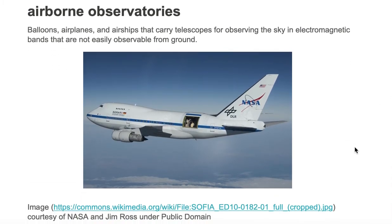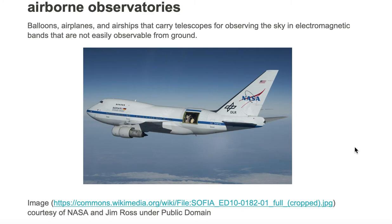Here is an example of an airborne observatory. It is NASA's SOFIA. Here we're seeing a 747 airplane and it has a door on the side that's open that exposes a telescope to the sky. This is one example of an airborne observatory.